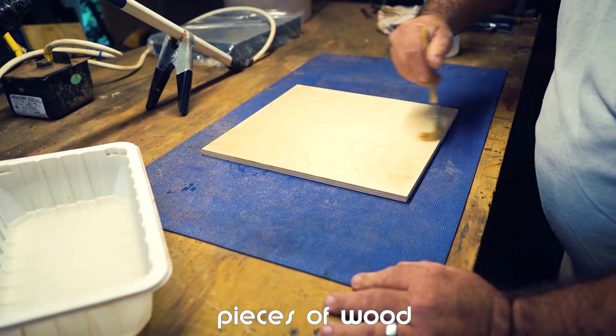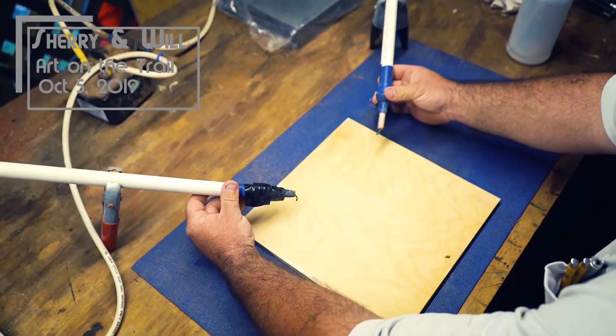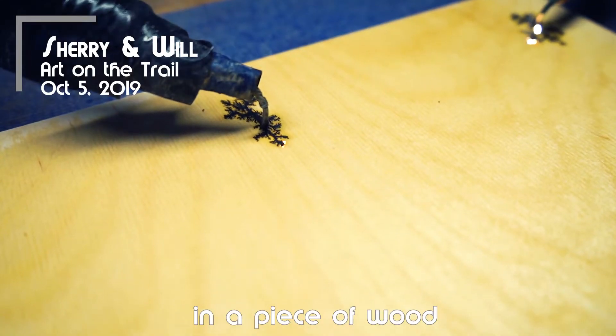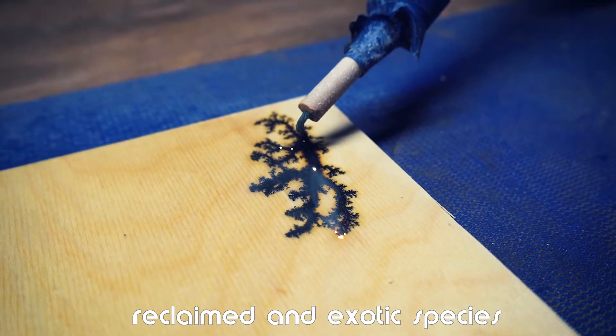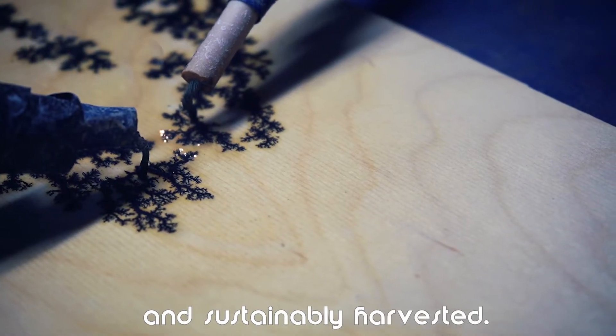We select pieces of wood based on the visible grain, blemishes, and mineral streaking. We seek unusual pieces because we feel that the imperfections in a piece of wood add to its character and beauty. We are happy to use both reclaimed and exotic species as long as they are responsibly and sustainably harvested.